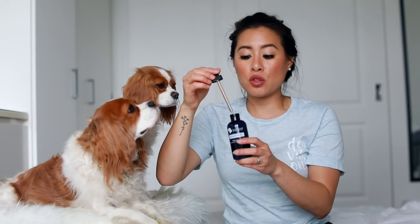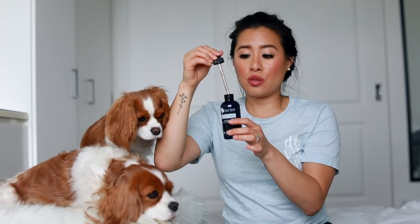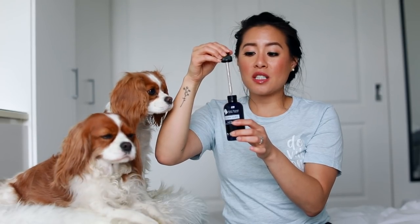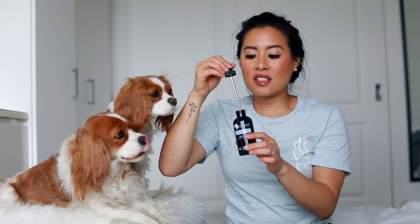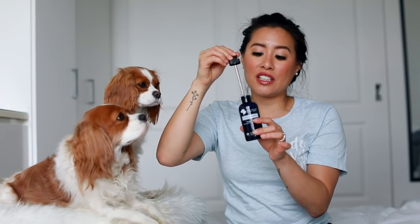I really like the simple ingredients, and what I love most is the dropper. You can put a lot of solution right in the dropper, which makes it super easy to clean their ears — you can drop it directly into the ear canal. I also trust the brand because everything is 100% natural, mostly USDA organic, mixed by hand, and made in the US.